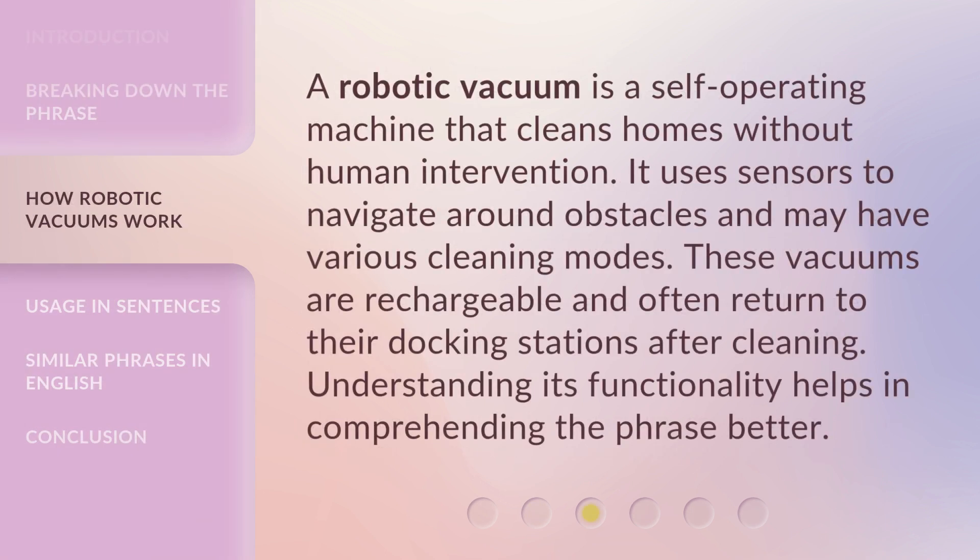A robotic vacuum is a self-operating machine that cleans homes without human intervention. It uses sensors to navigate around obstacles and may have various cleaning modes. These vacuums are rechargeable and often return to their docking stations after cleaning. Understanding its functionality helps in comprehending the phrase better.